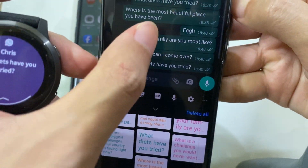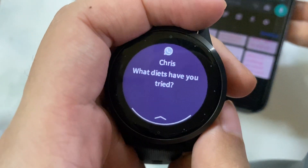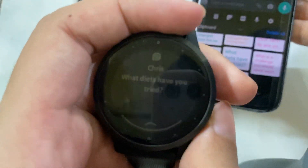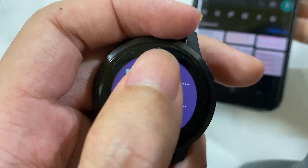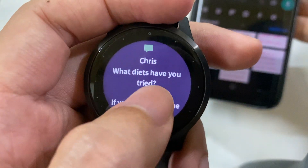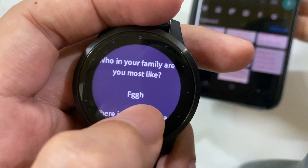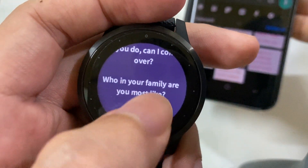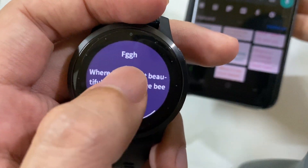So my app will help you solve this problem by providing an alternative notification on your watch. This is my app's notification — when you tap on it, it will show you all the messages right here, all four messages, and you can view other messages as well.